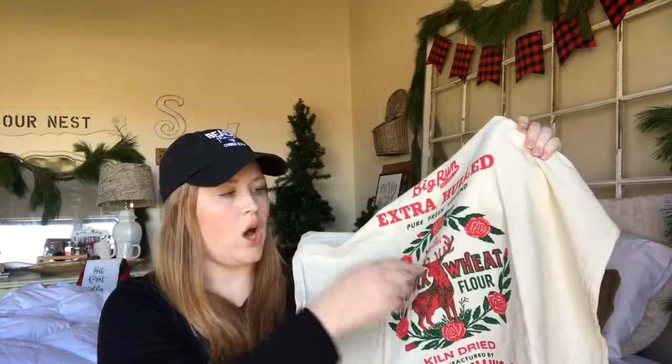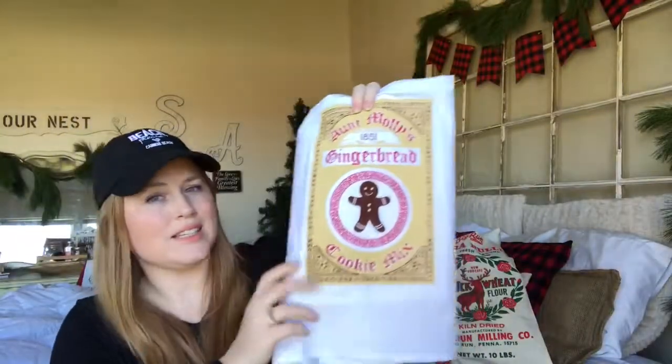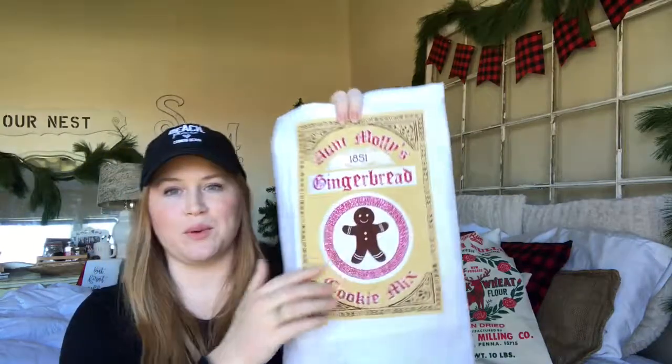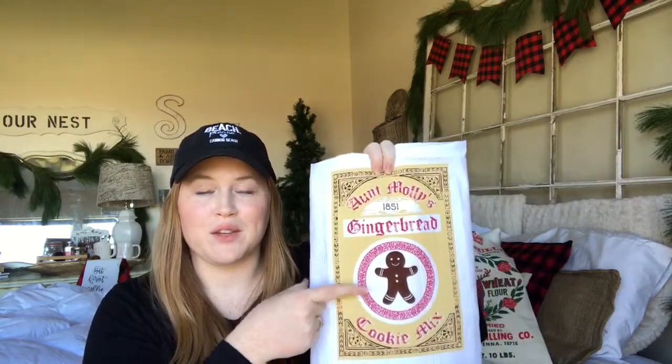In her shop, she has all kinds of different prints, and you can get all these prints in a tea towel, in a Santa bag, or on a pillow. She has tons of different options. Oh you guys, this is so adorable! I can't even with this gingerbread man. How cute is this? Gingerbread cookie mix — Aunt Molly's, 1851. So adorable. I want to style my coffee bar and put this guy on there. It's also making me hungry for gingerbread cookies. How cute would this tea towel be next to a plate full of those?